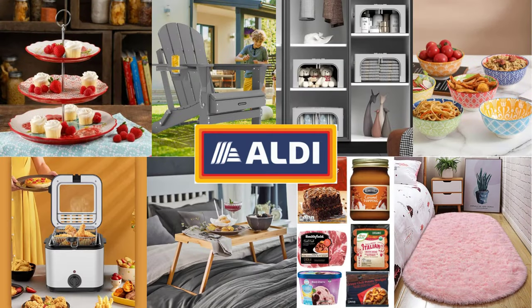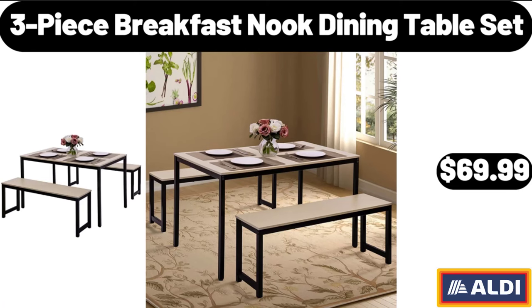Hello everyone, let's take a look together at the discounted products at Aldi Market. 3-piece breakfast nook dining table set, $69.99.